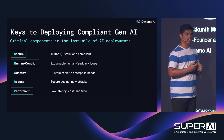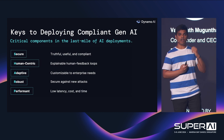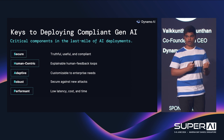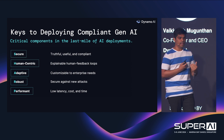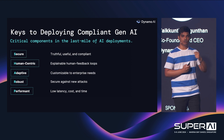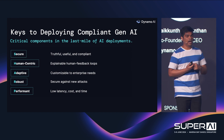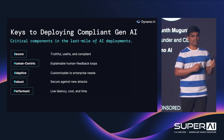In order to deploy compliant generative AI, there are five critical components we identify. The first is to make sure it's secure — following all the necessary compliance strategies defined by your organization. For example, if you're a financial services company, you can't talk about mergers and acquisitions. Then, is it human-centric? Are the necessary human feedback loops incorporated for models to continuously learn? Next, it needs to be adaptive to your enterprise use cases. The most important thing is robustness — addressing privacy attacks, data leaks, and PII exposure from large models. And above all, are these models highly performant in terms of lowering cost while achieving maximum accuracy?